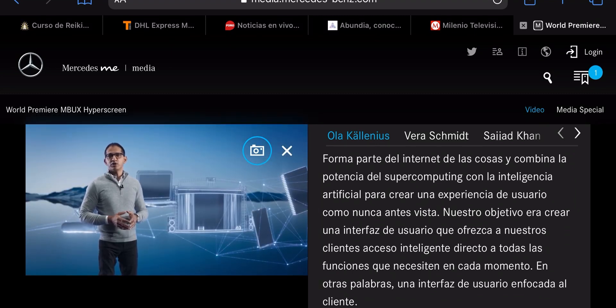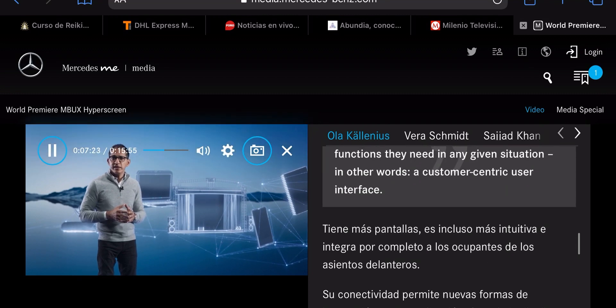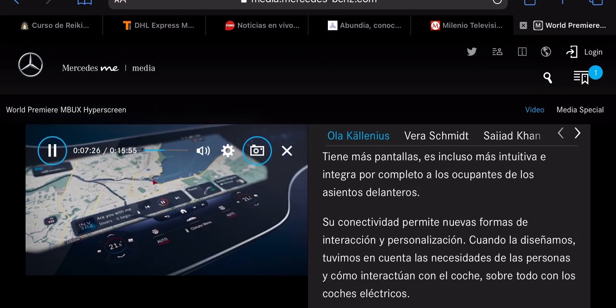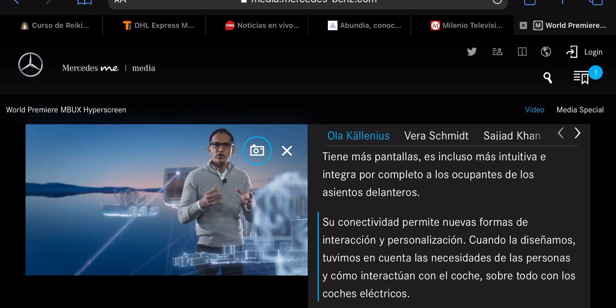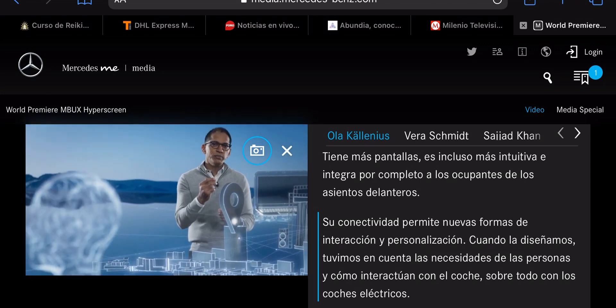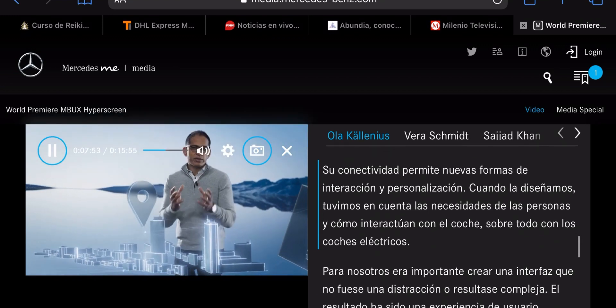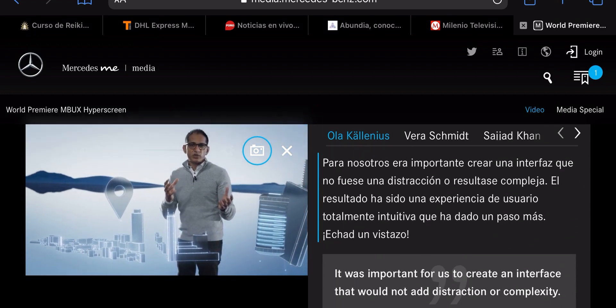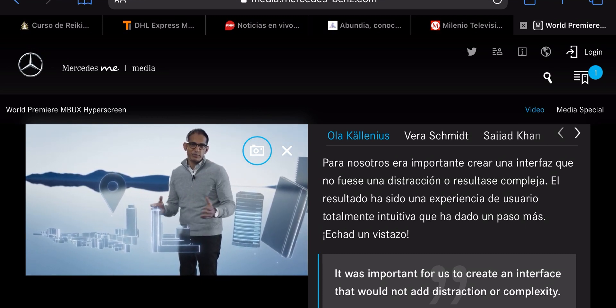Our goal was to create a UI that gives our customer direct, intelligent access to all the functions they need in any given situation — in other words, a customer-centric user interface. It has more screens, is even more intuitive, and fully integrates the front seat passenger and all others. Its connectivity enables new forms of interactivity and individuality. During development, we looked closely at what people need and how they interact with a car, especially an electric car. It was important for us to create an interface that shall not add distraction or complexity. The result is the next level of fully intuitive user experience.